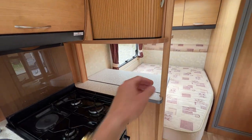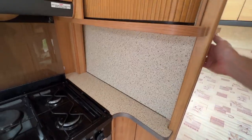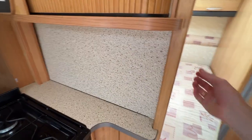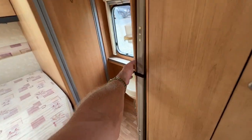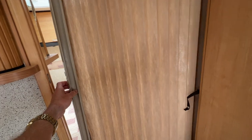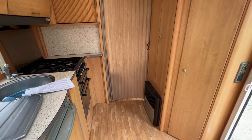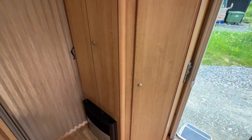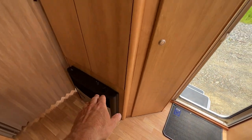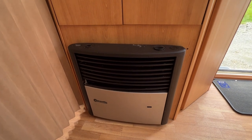There's a bench extension here which actually closes to shut the bedroom off. There's also a concertina door that comes out to shut your bedroom off — so if you don't make your bed one day and you've got guests coming over they don't have to see your mess. We've got some brilliant sized storage here with a gas heating system which also runs off mains power if you're plugged into mains.